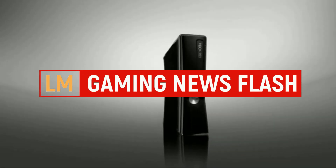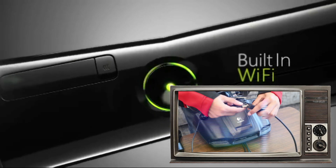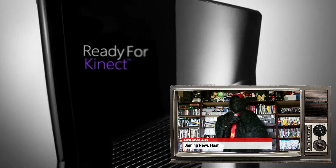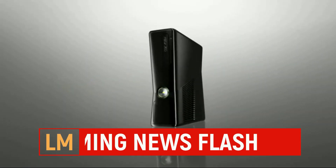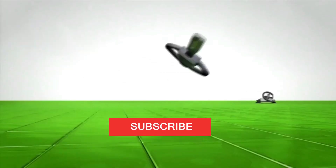Megablocks, Lego's competitor, is releasing an Xbox 360 replica three-fourths the scale of the actual one. The Microsoft Xbox 360 Collector Mega Building Set will have 1,342 pieces, priced at $150, coming out October 8th, and is already sold out.